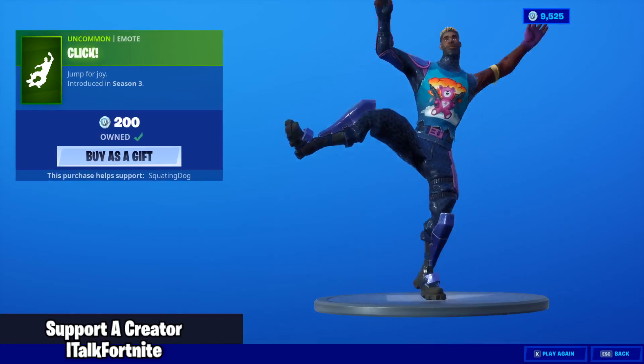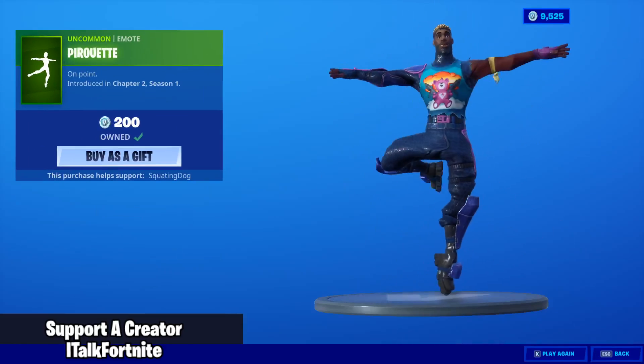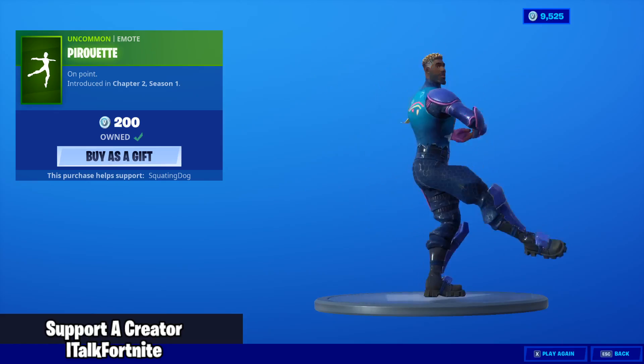One more time is back. And the Pirouette — I don't know how to pronounce it. Really creepy, but yeah.